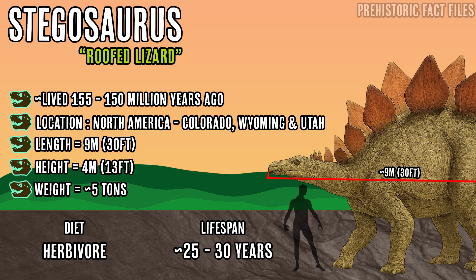Its length was around 9 meters or 30 feet, its height was roughly 4 meters or 13 feet, and its weight was roughly 5 tons. Its diet consisted of plant matter, making it a herbivore, and its lifespan is relatively unknown, but estimated to be within the region of 25 to 30 years.